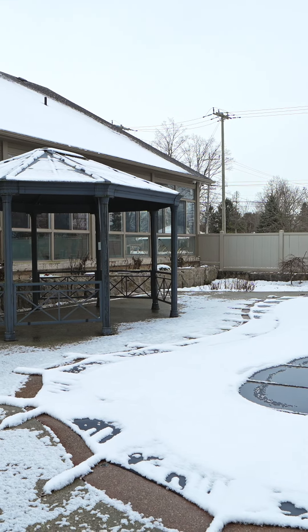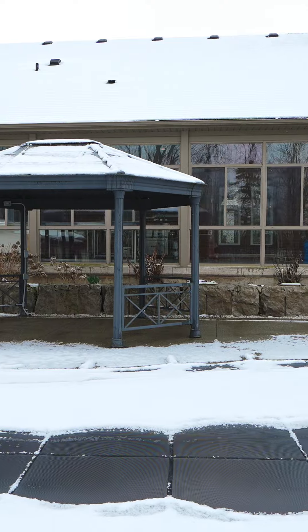With summer just right around the corner, this backyard is an absolute entertainer's dream, featuring a three-season sunroom, saltwater pool, and a shed with a two-piece bathroom. Welcome to 3676 Revstock Road.